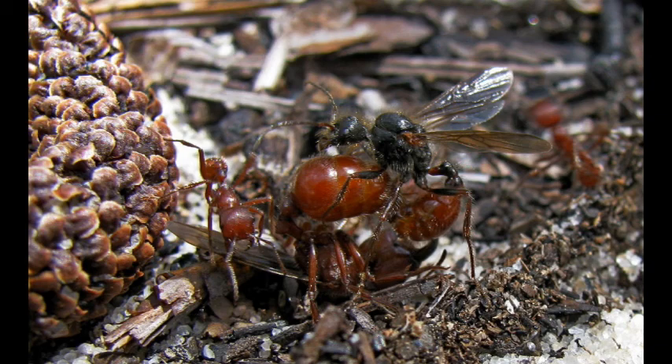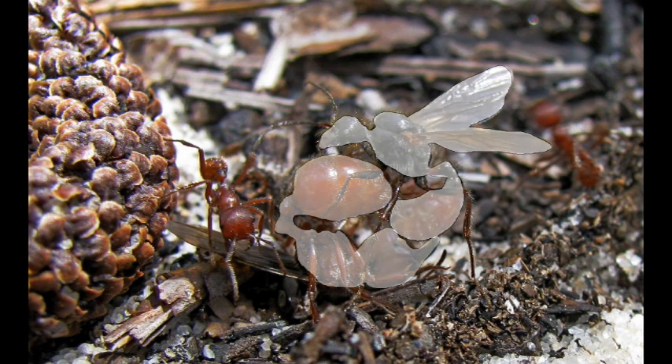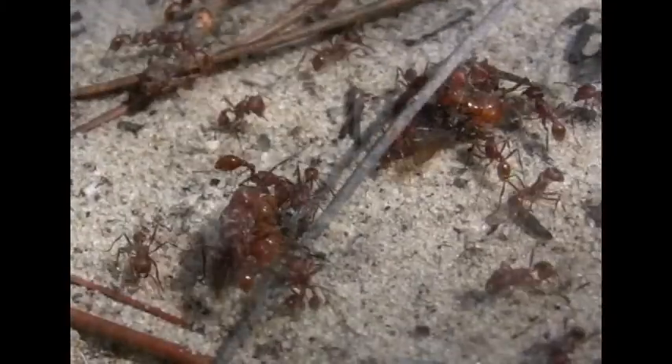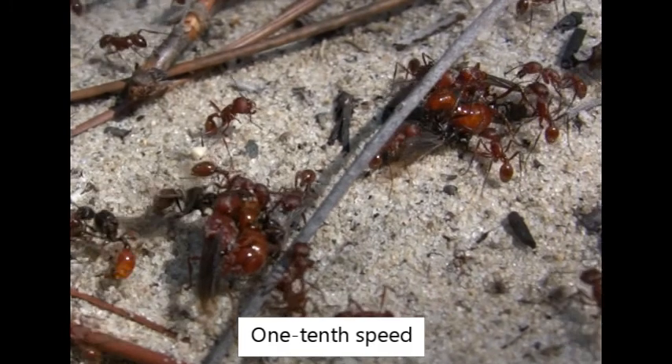Here is a still of a mating pair with the male identified and the female identified. This is at normal speed and you can see it's quite a frenetic affair. Here it is slowed down to one tenth speed.